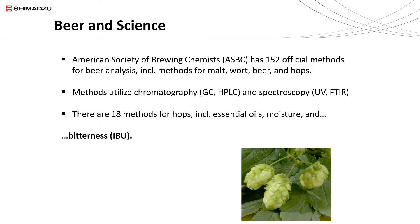For the scientific analysis of beer, the American Society of Brewing Chemists (ASBC) actually has 152 official methods for the analysis of beer. That includes the ingredients that go into making beer such as the malt and the hops, the beer in process — called the wort — and then the final product. Most of the methods utilize either chromatography such as gas chromatography or HPLC, or spectroscopy such as UV or FTIR. There are 18 methods for hops alone, which includes essential oils, moisture, and bitterness.